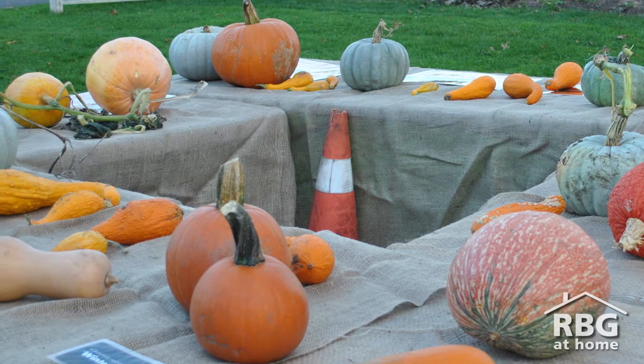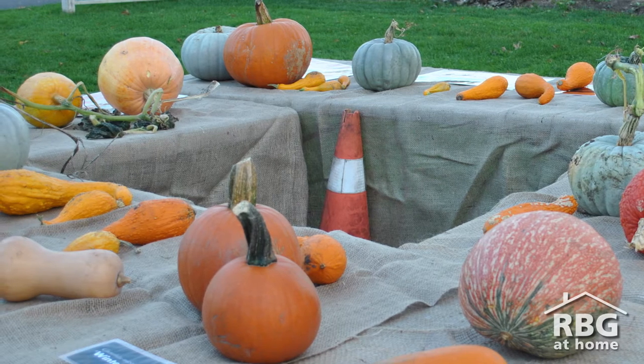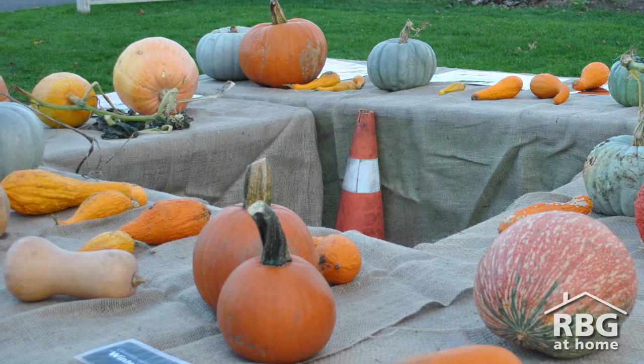Pumpkins, squashes and gourds are all a part of the same genetic plant family, the cucurbita family. Because they are all related, it can sometimes be difficult to tell them apart, but they are all different varieties of winter squash.